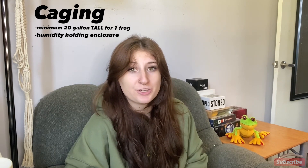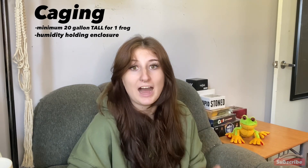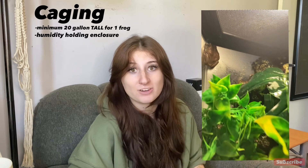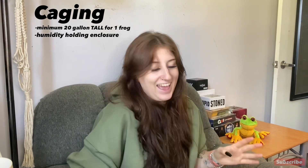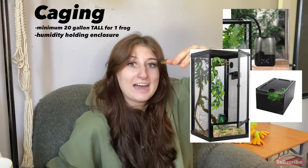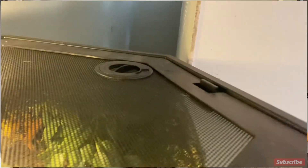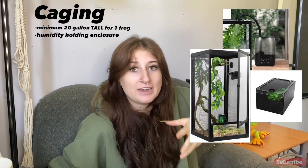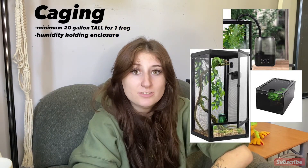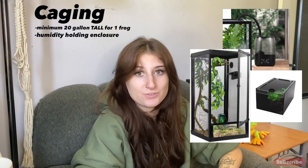A couple of suggestions when picking out an enclosure: I personally find front-opening enclosures much easier — it's a lot simpler to take out arboreal species through a front opening. My second suggestion is to look for an enclosure with a fogger hole at the top. These guys have sticky toes and can climb on anything and get out of pretty much any gap, so having a perfectly fitted fogger hole that you can attach a fogger to is very useful.